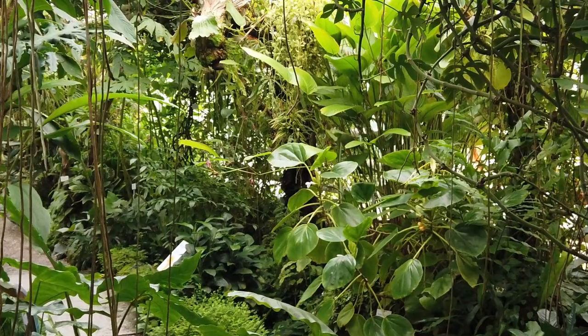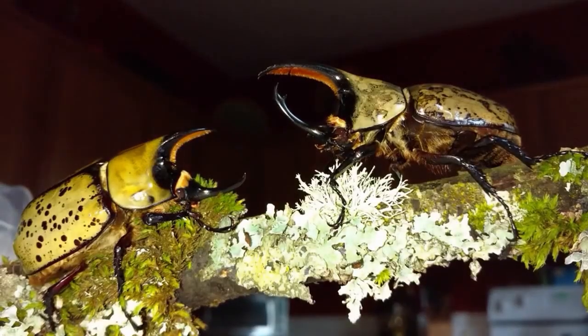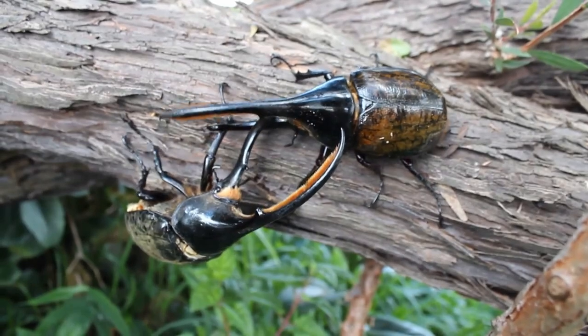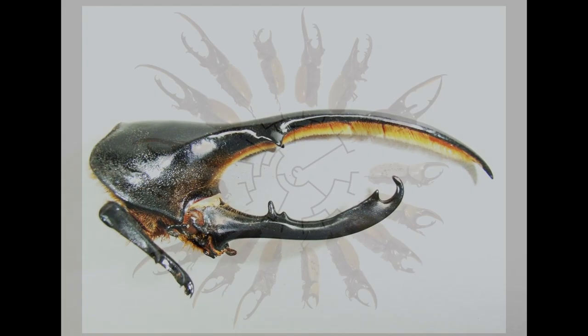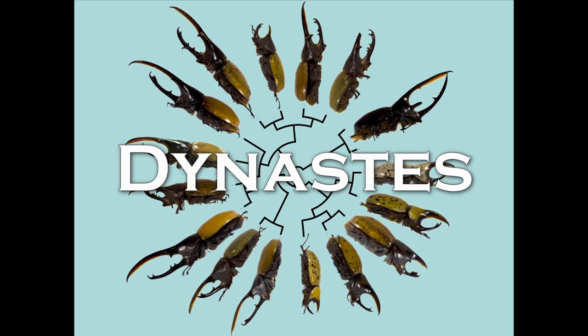Across the Americas, insect roams are led by this powerful royal family of beetles. With its immediately recognizable horns shaped like a sharp, intimidating maw, this is the genus Dynastes.